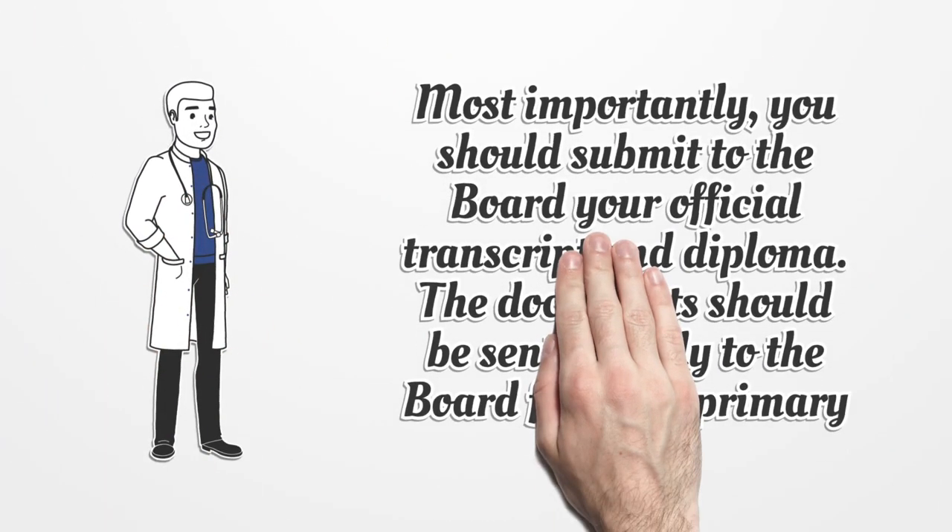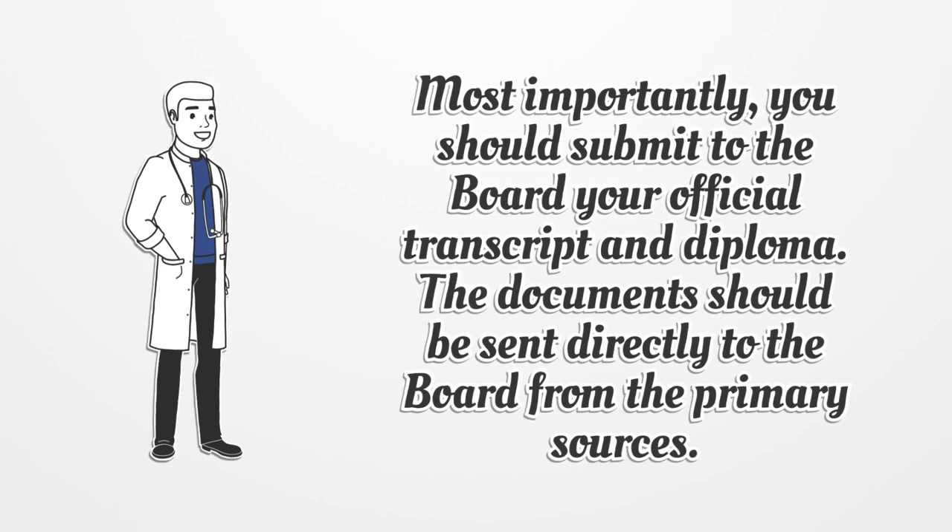Most importantly, you should submit to the board your official transcript and diploma. The documents should be sent directly to the board from the primary sources.